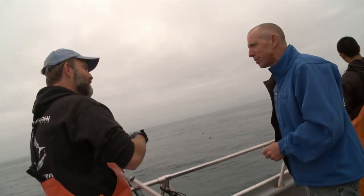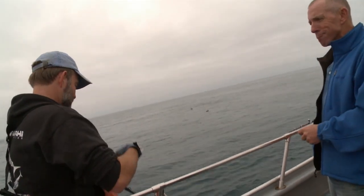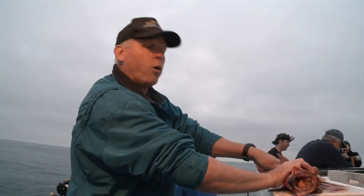Is this really a research trip or is it just an excuse to come out fishing? Don't tell anybody — this is a horrible job.